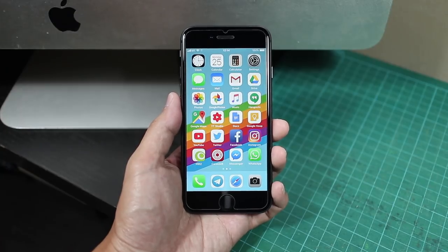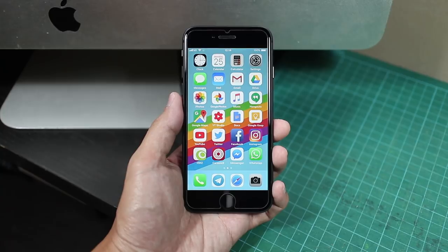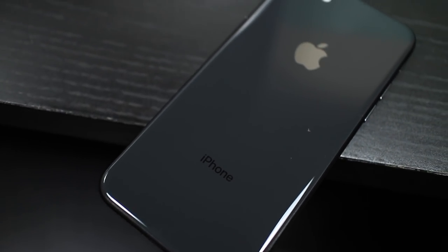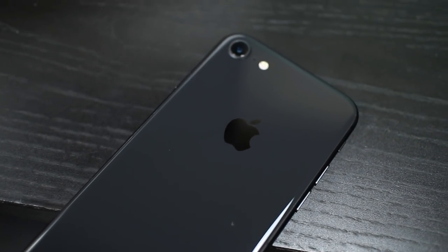Mainly everything just works, and on paper it's a pretty complete package for a smartphone today. We start off with a new glass back panel, which not only gives the back of the iPhone a slightly outdated look, but also finally brings wireless charging to iPhones.